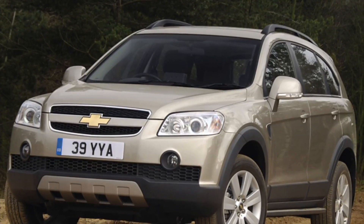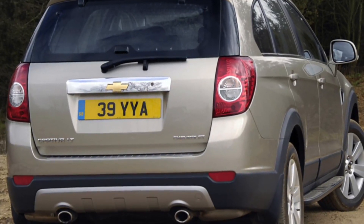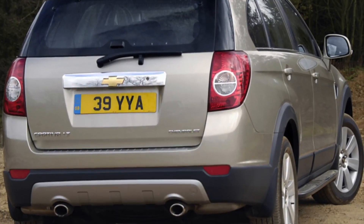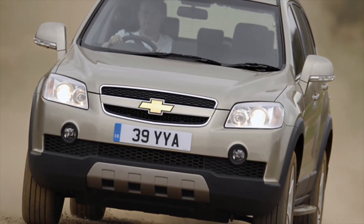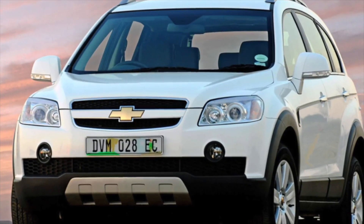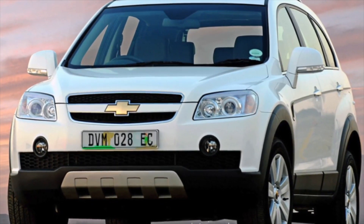When choosing a Chevrolet Captiva, it is better to opt for a crossover released after the 2011 update — these have stronger suspension and fewer steering problems. Overall, the Captiva can be called one of the most undervalued vehicles on the used market. Of course, operation won't be completely trouble-free, but it will hardly present any global problems whose solution would empty the owner's wallet.